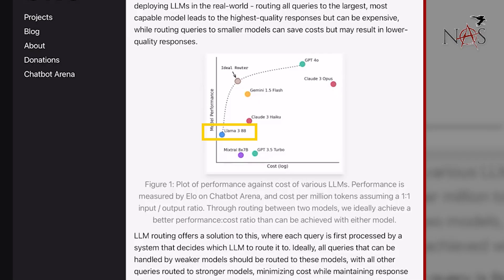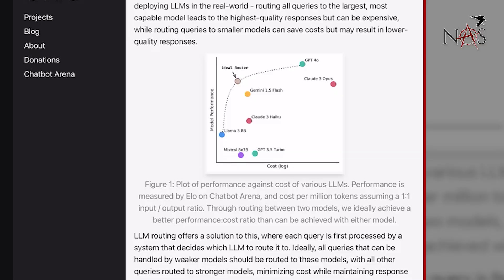Looking at this chart, we have a little blue dot which is Llama 3 8B. What they're doing is using Llama 3 8B — the 8 billion parameter model — as the weak LLM running locally, so inference on that one is free. Any time we have something that Llama 3 isn't going to be great for, we route that request out to, say, ChatGPT 4.0. With this ideal router — the brown dot up at the top — we get much better performance at a much reduced cost.